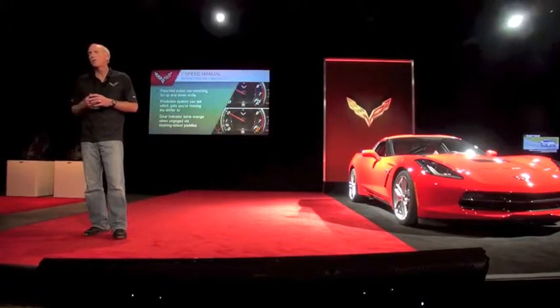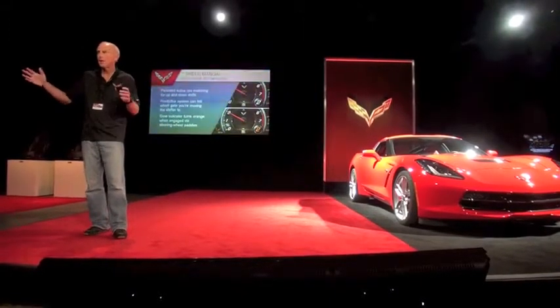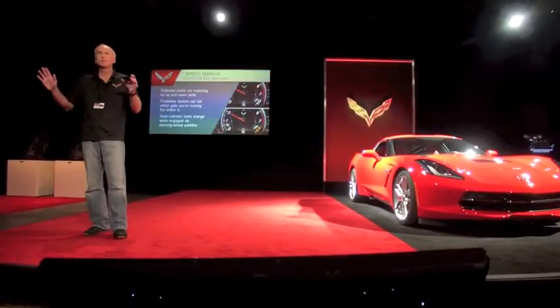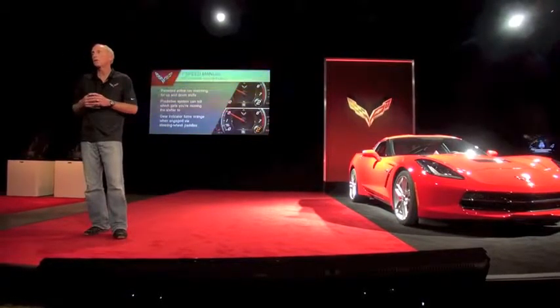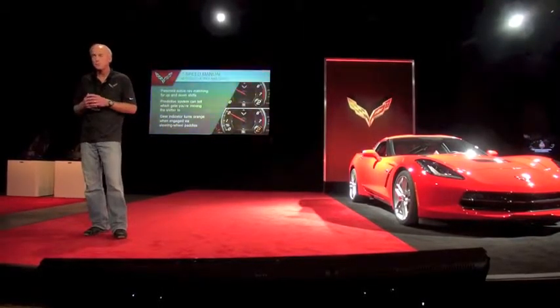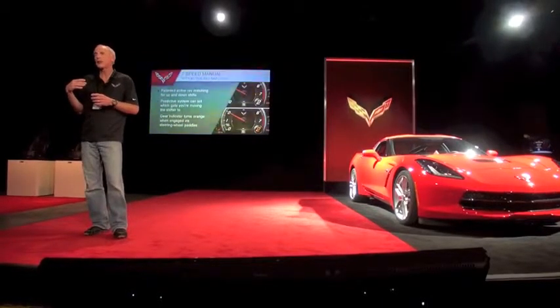It's really fun. Some people have asked me, do I have to have that? No. When you start the car, it'll be off — it's just a traditional manual transmission. But we put paddles on the steering wheel to toggle the system on and off. Once you turn it on, it'll stay on for the rest of the ignition cycle. But we actually find ourselves turning it on and off depending on the traffic situation.